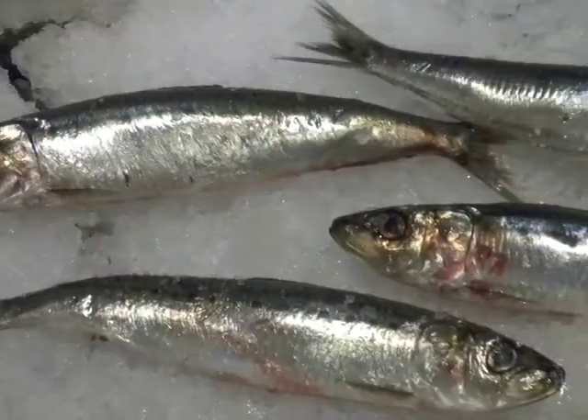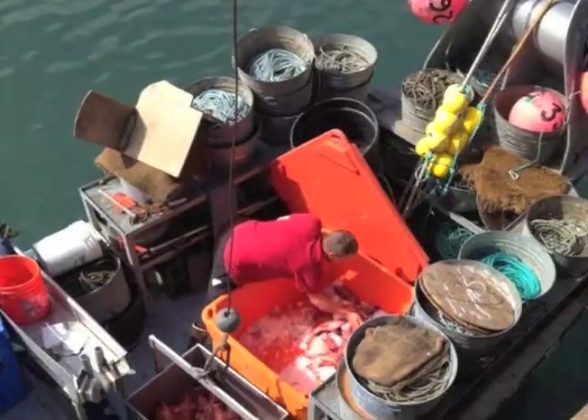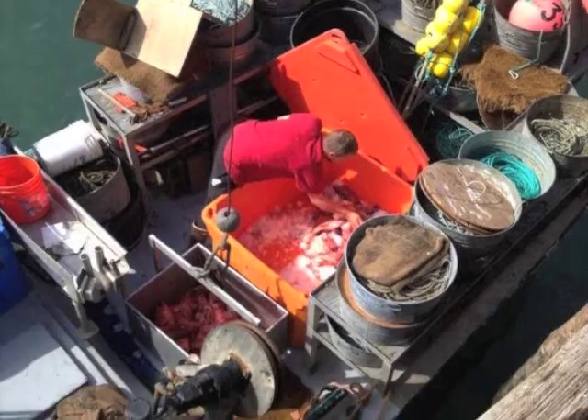Check out these beautiful sardines. They came in yesterday and were sold out in like 30 seconds. If you let your Santa Monica Seafood sales rep know in advance that you're interested in local products, they'll make sure they call you first.